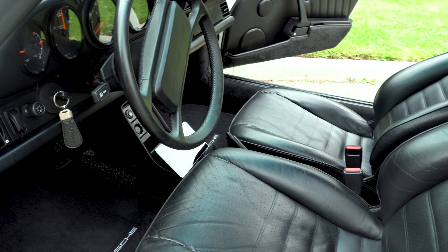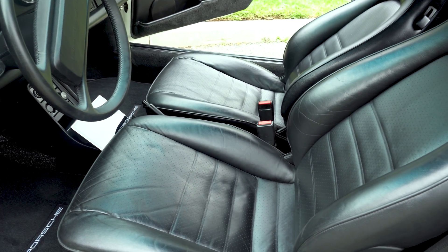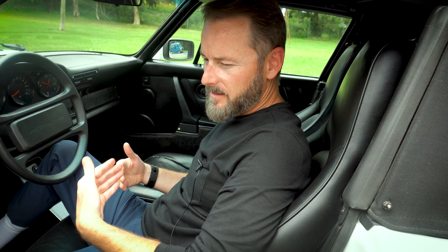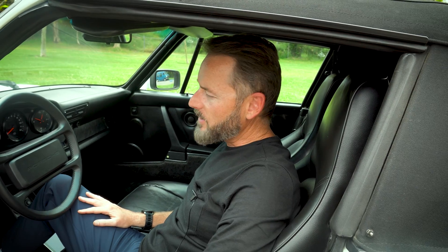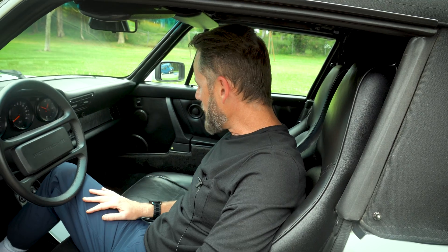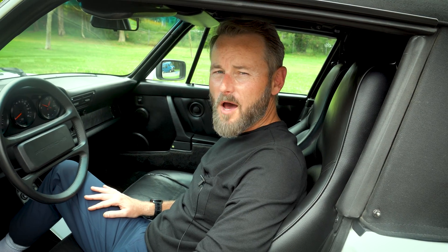Obviously, this being a Porsche, we wanted to keep all the classic feel of the car, but with it being an EV we wanted to add those modern amenities. It blows ice cold — these were known for having terrible air conditioning systems, so we modernized that. Apple CarPlay is included, and all the modern safety features of an OEM EV vehicle are included in the Ampere system, so you know you're safe driving down the road.